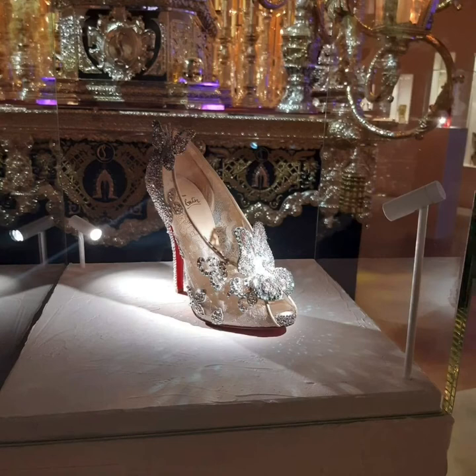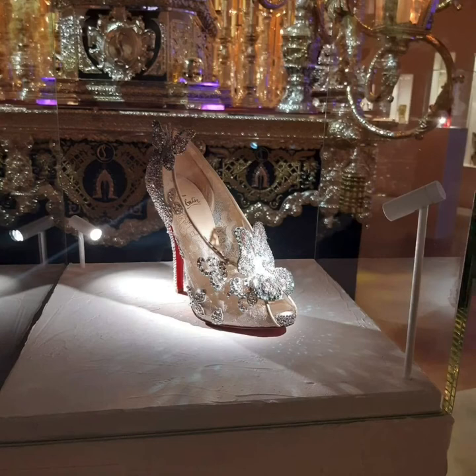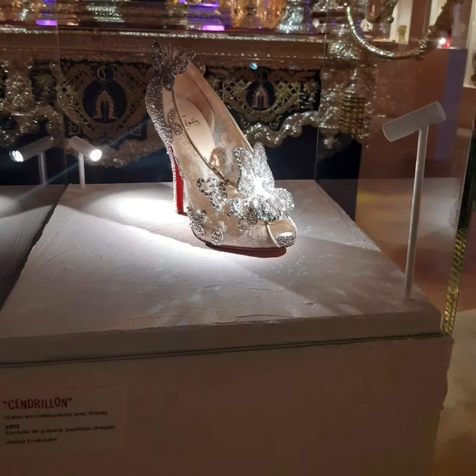While I was visiting the exhibition, I saw this beautiful shoe and it looked like a Cinderella shoe. Well, they call it Cinderella, so it is a Cinderella shoe. And it's really nice — it has those butterflies.